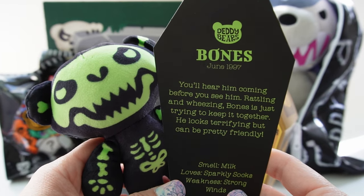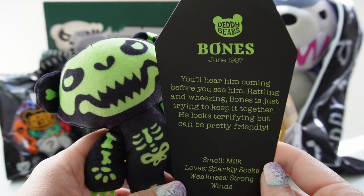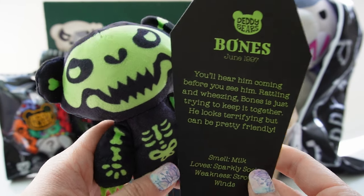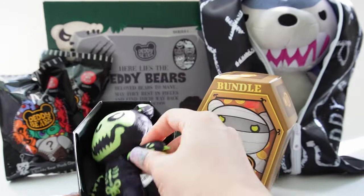You'll hear him coming before you see him — rattling and wheezing. Bones is just trying to keep it together. He looks terrifying but can be pretty friendly. Smell: milk. Loves: sparkly socks. Weakness: strong winds. I wouldn't like the wind either if I were him! Okay, let's put him back in his coffin.